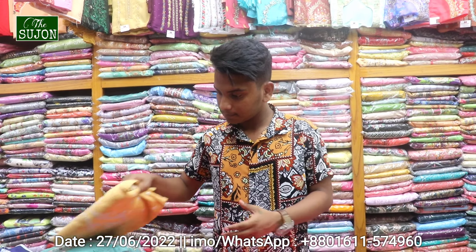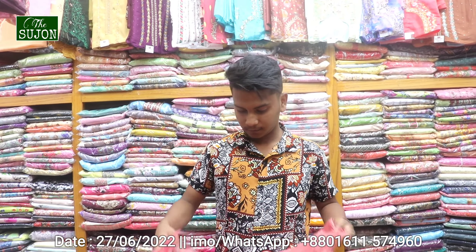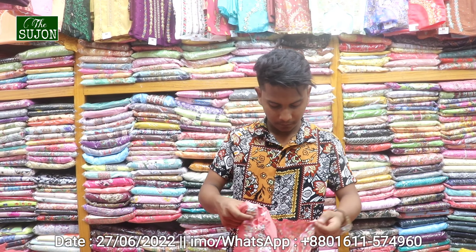Hello, viewers! Welcome back to the channel. So, we're going to start with the shopping complex. We're going to start with the 1S Fashions.